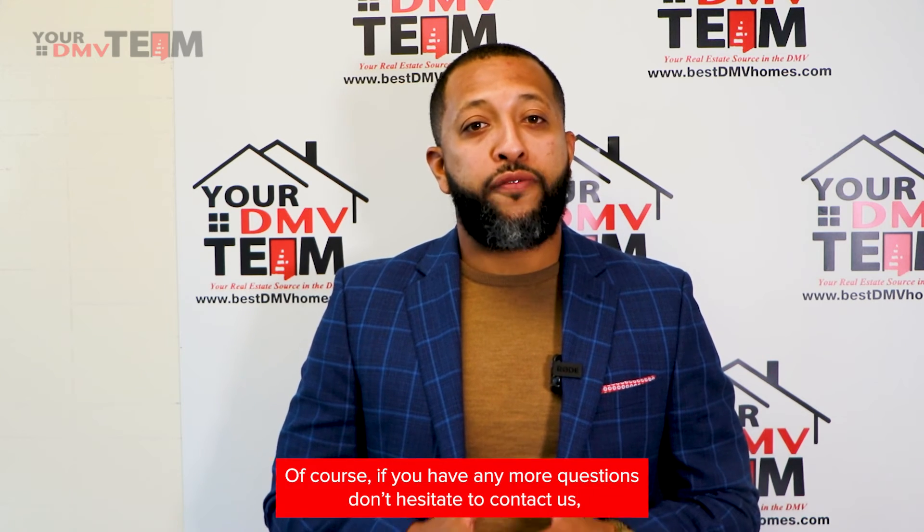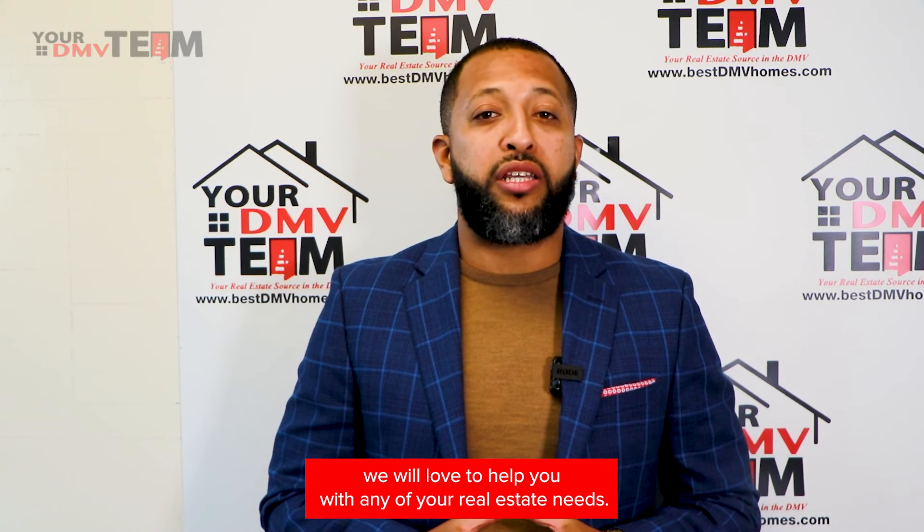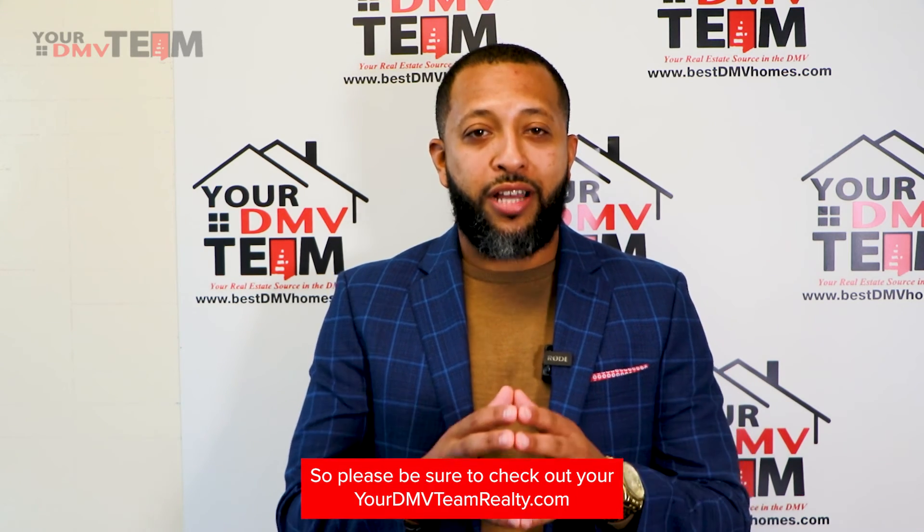Hopefully this was beneficial. Of course, if you have any more questions, don't hesitate to contact us. We would love to help you with any of your real estate needs, so please be sure to check out yourdmvteamrealty.com.